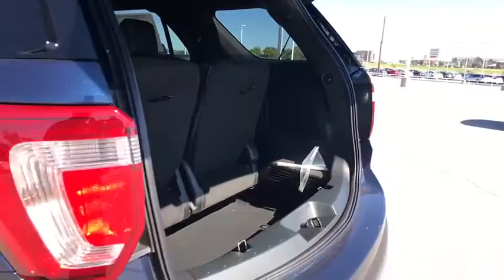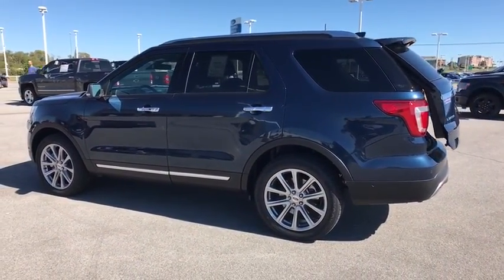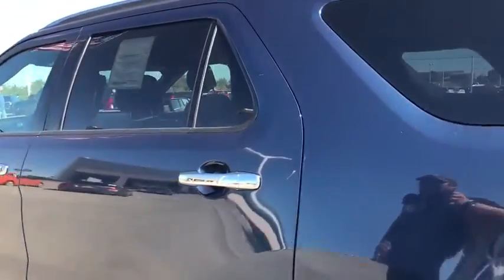Power steering. Driver airbag. Aluminum wheels. Four wheel drive. Cruise control. Keyless start. Four wheel disc brakes. Your new ride is just a phone call away.